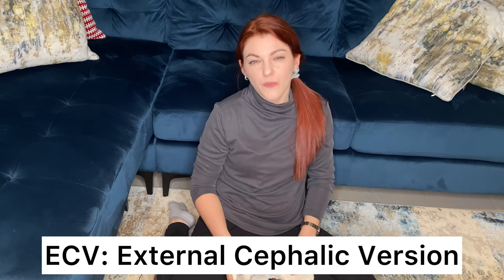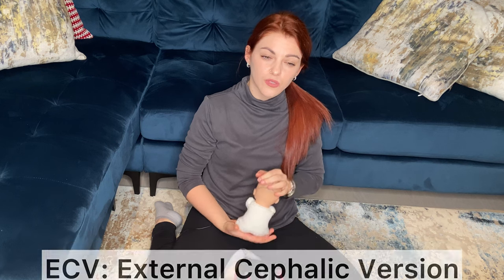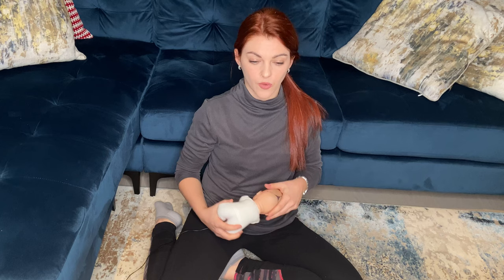What do you do if all of these fail, your baby still won't turn, and you're getting close to your due date? There's something else you can try, especially if your provider suggests it and you're a good candidate: the ECV, which stands for External Cephalic Version. This is when, through external hands, a baby is rotated from breech to cephalic. It's done with you and baby being monitored, and a medication is given to relax the uterus so it doesn't contract during the procedure.